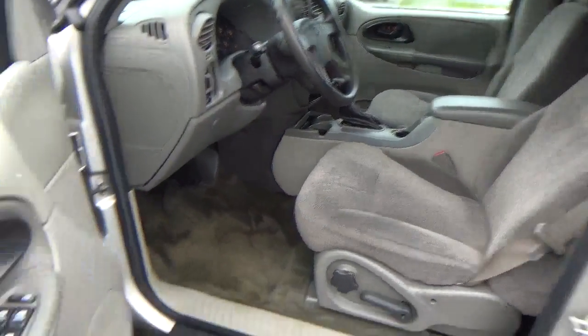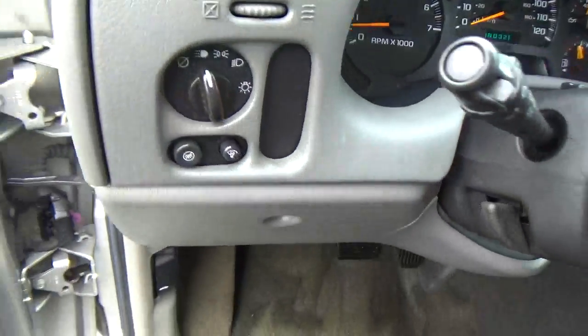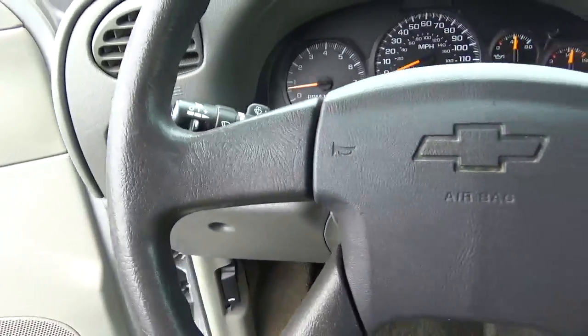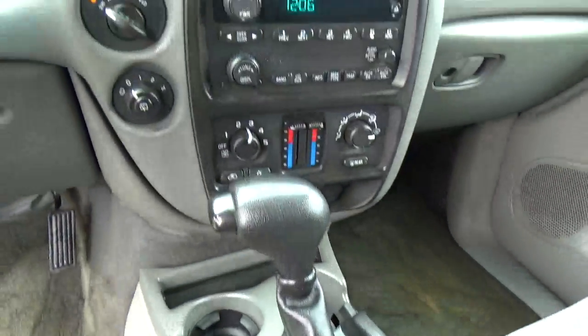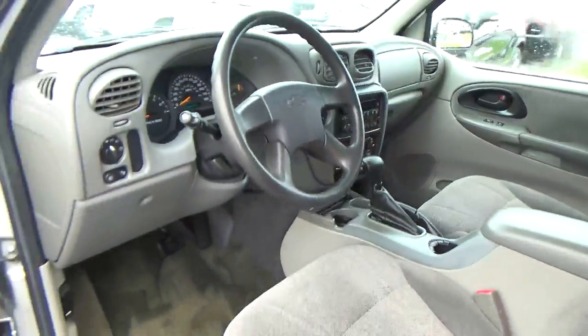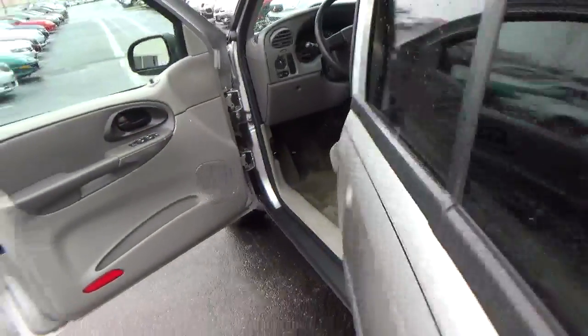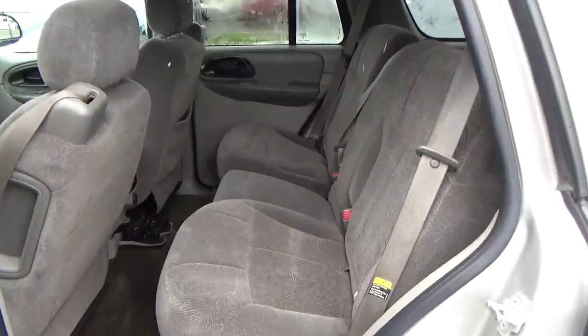Cloth seats, power windows, door locks, and mirrors, cruise control, and folding rear seat.